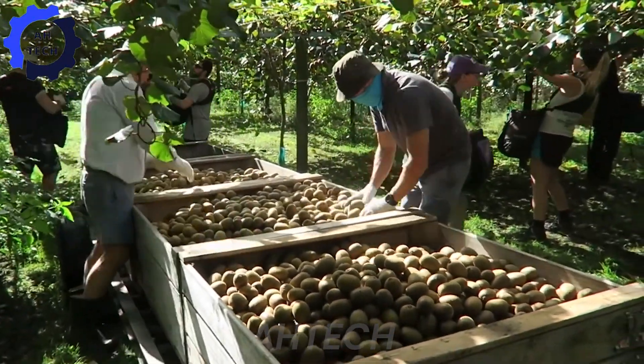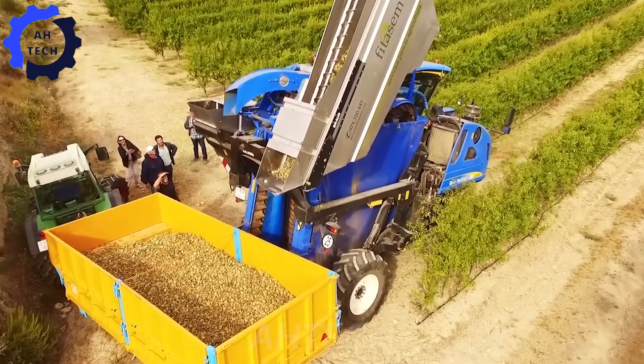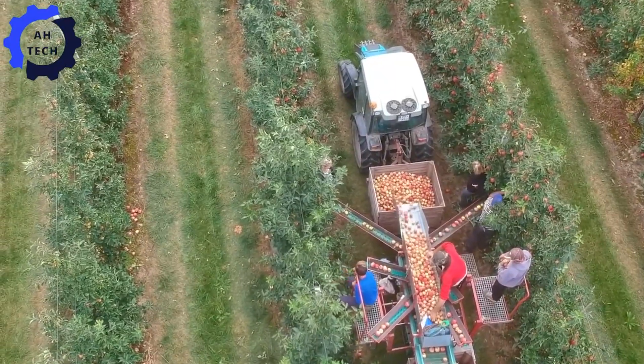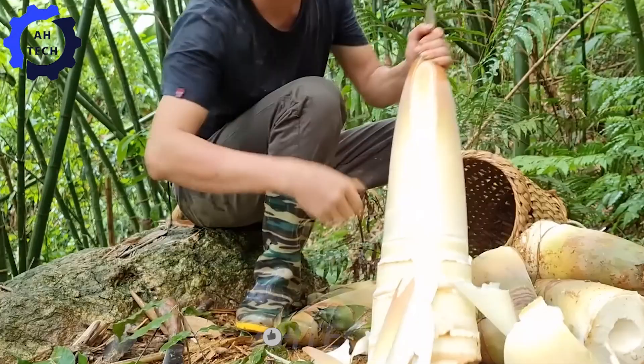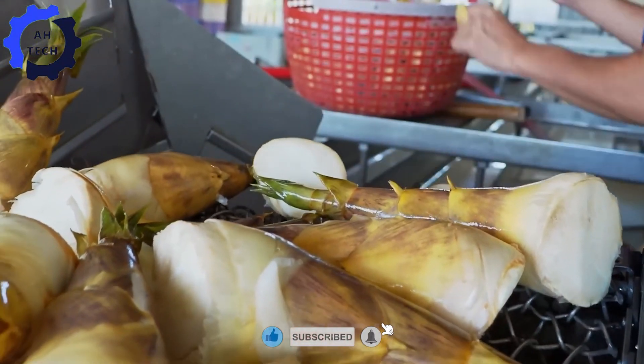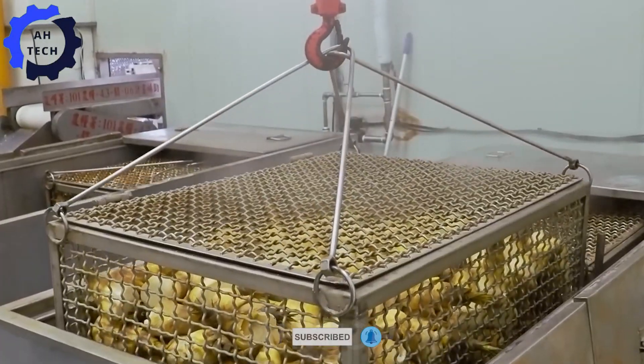Hello everyone, how are you today? Make yourself a cup of tea and join Atec in exploring the combination of traditional techniques and modern agriculture technology as we witness Chinese farmers harvesting billions of pounds of bamboo shoots and turning them into high-quality products.